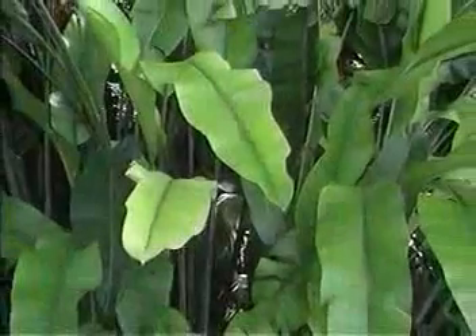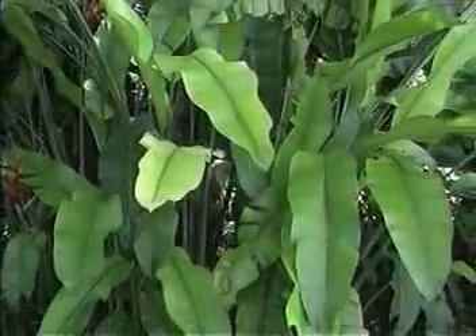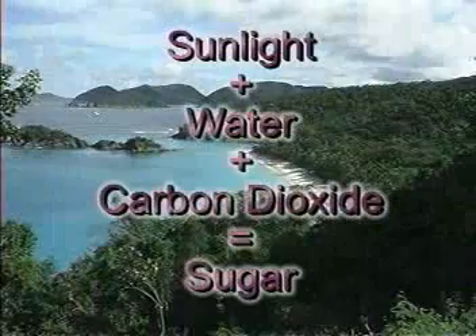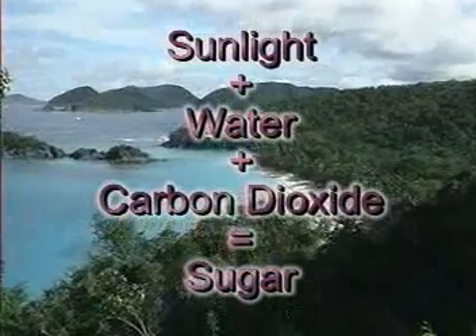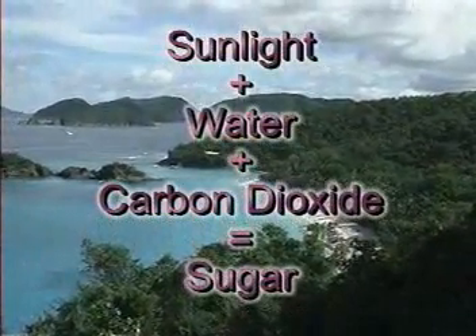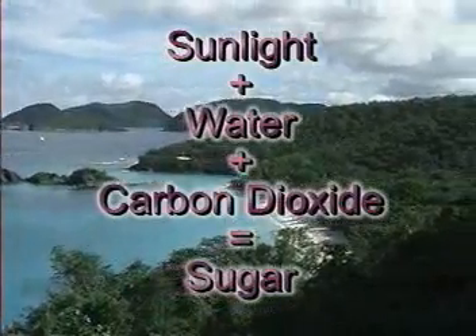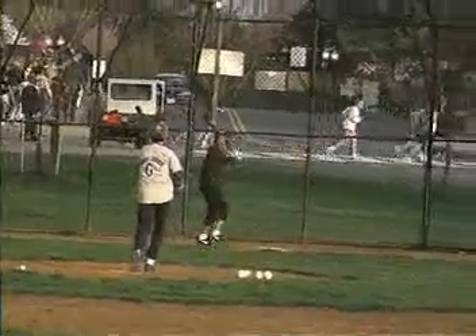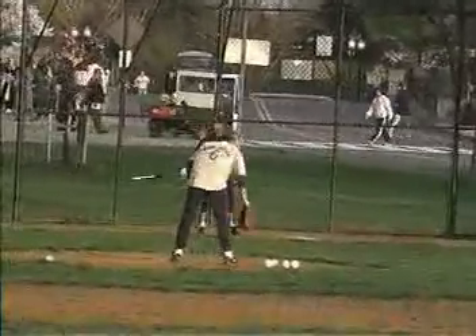As we've seen today, photosynthesis is one of nature's most important processes. Powered by the sun's energy and fueled by water and carbon dioxide, photosynthesis not only gives us, and countless other living things, food — it also provides the oxygen we and other organisms breathe, as well as fuels to warm us and power our vehicles.